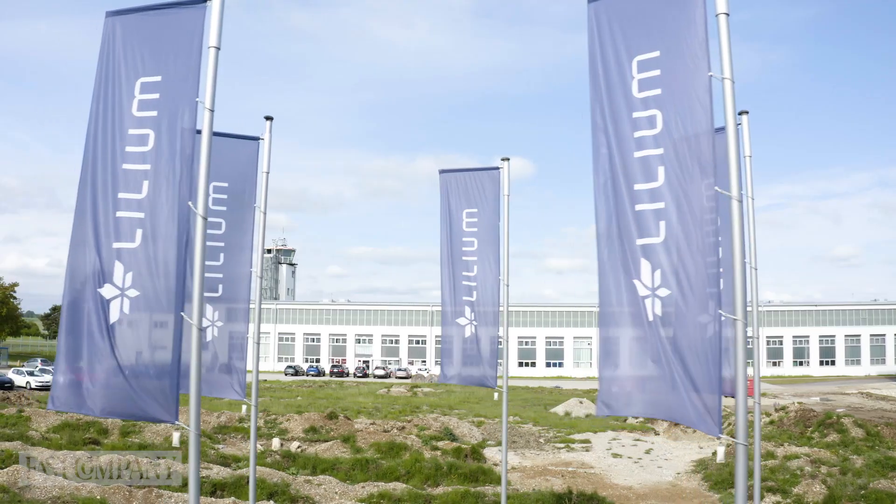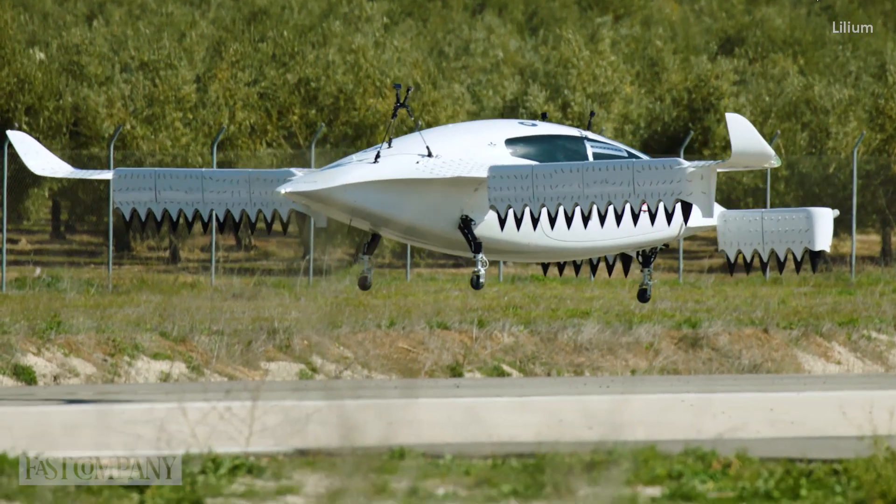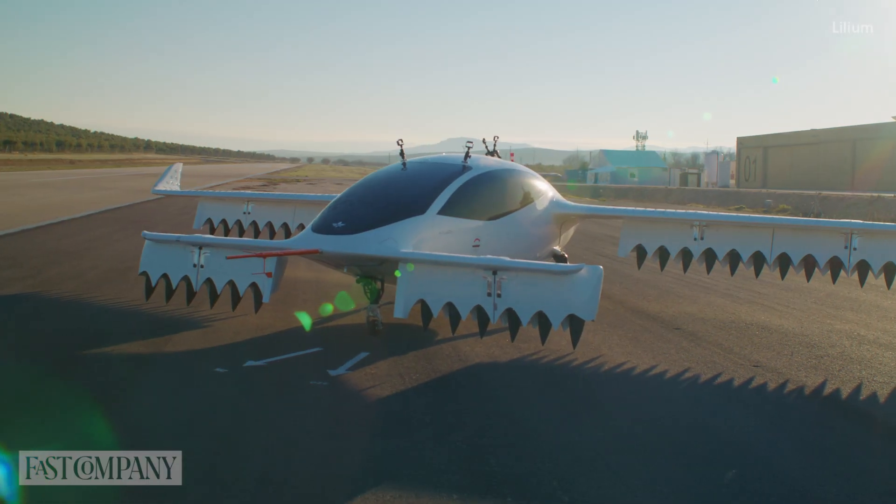German aerospace company Lilium aimed to decarbonize aviation with the world's first electric vertical takeoff and landing jet, making zero-emission regional flights a reality.